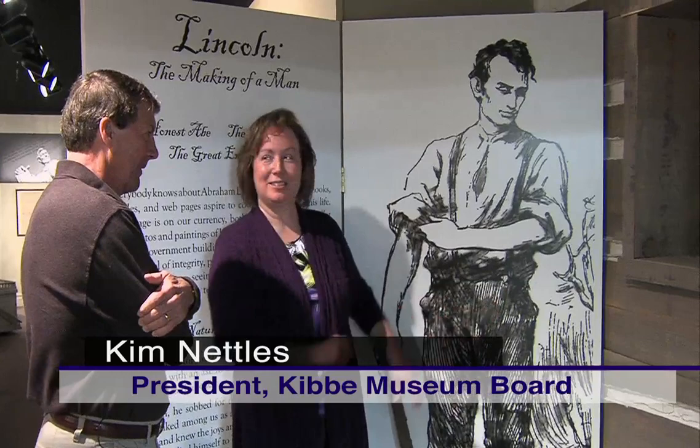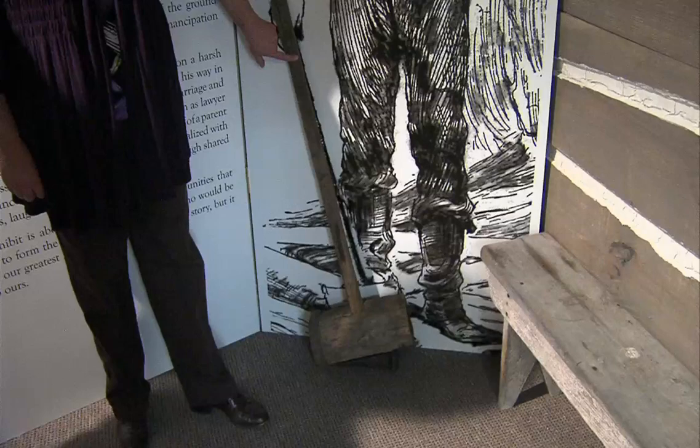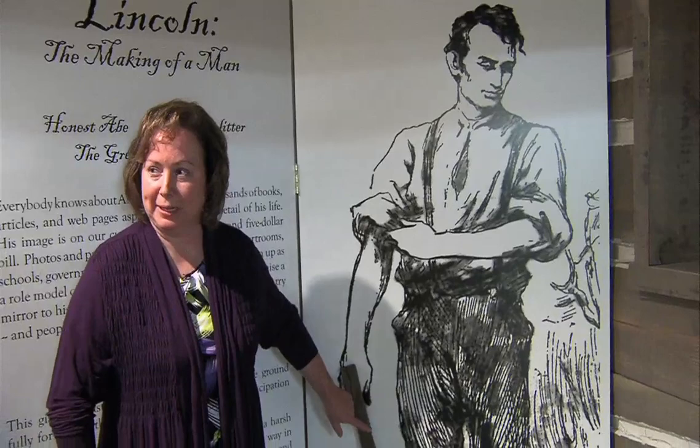Yes, he was — I even put my husband next to verify that. And this cudgel, or whatever he's swinging here, would also have been the size of the tool he would have had to swing. That's right. This is an original splitting mall, and he would have been cutting with an axe and then using the mall to drive a wedge into the wood to split it.